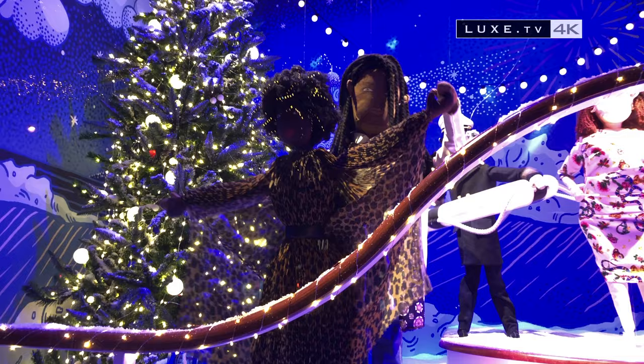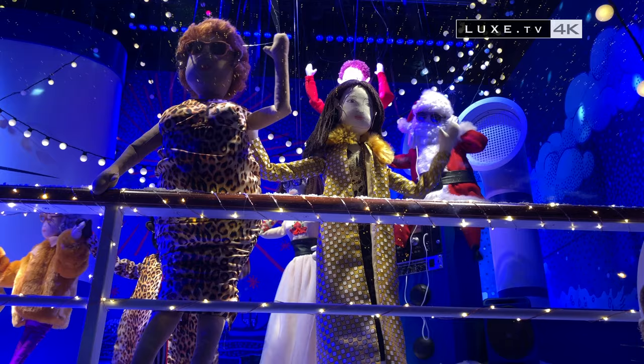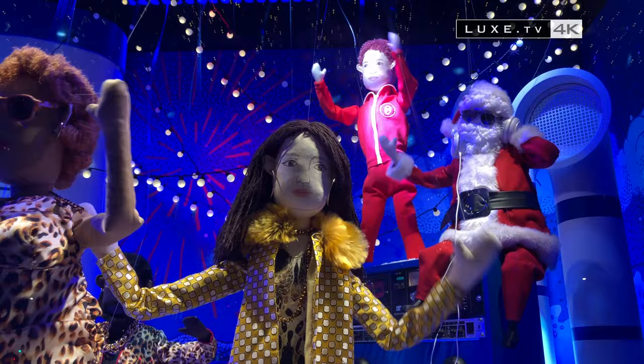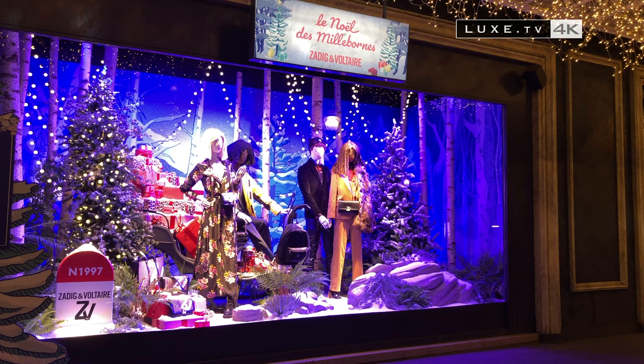Le Printemps takes us on a cruise with its little characters filled with joie de vivre. The first scene is about the Piedmarin family Christmas. DJ Santa lights up the stage for the Printemps cruise with a crazy Christmas party. To the sound of driving rhythms, the Piedmarins and their friends dance their cares away, taking the whole crew with them.